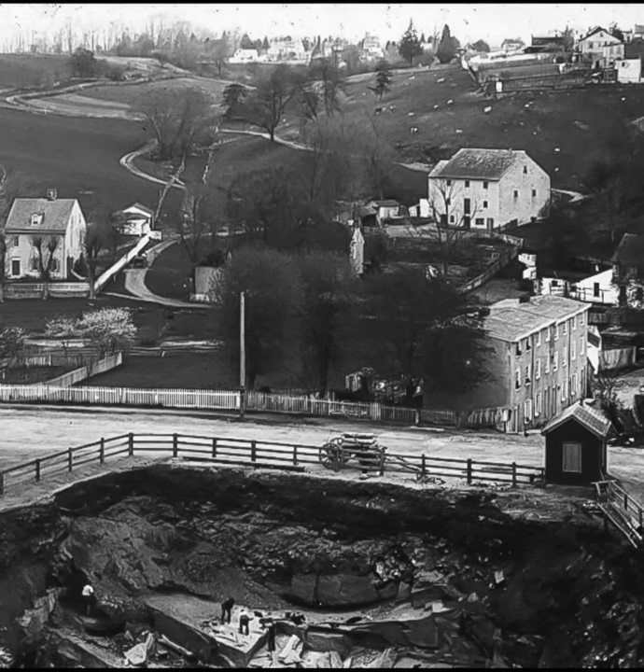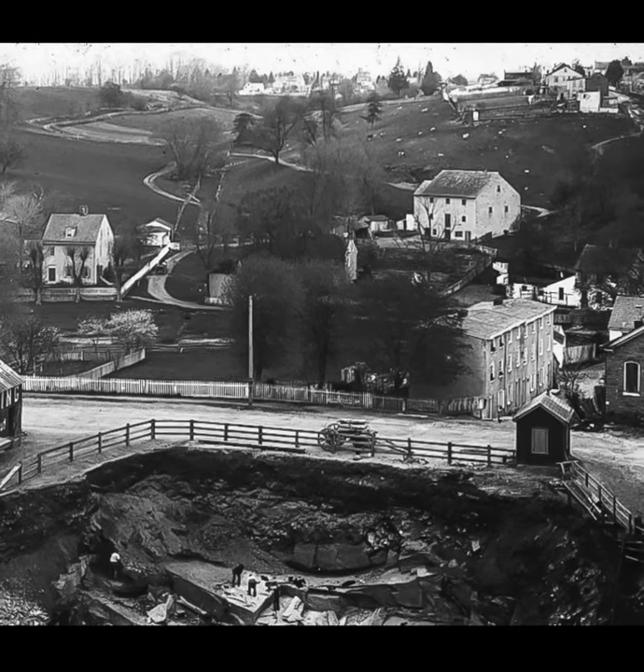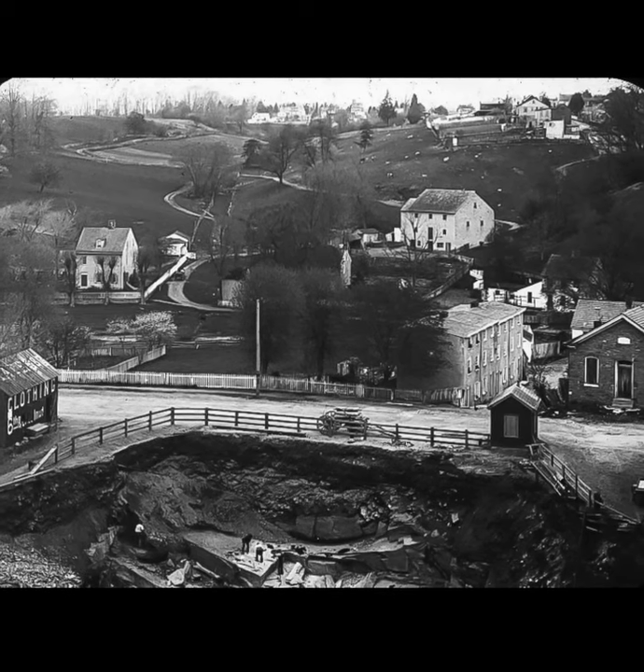This circa 1900 photograph of Rittenhouse Town shows Robert McKinney's quarry in the foreground and the former Rittenhouse Street, now Lincoln Drive. The Bluebell Hill community is in the distance.